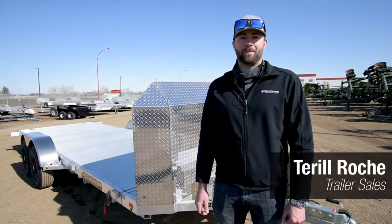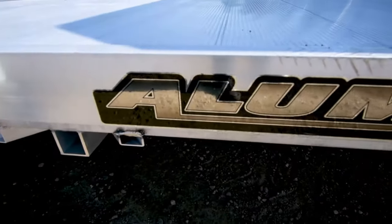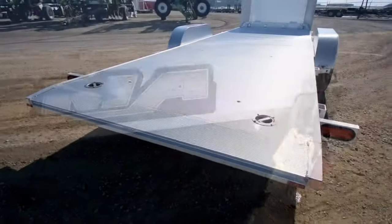Hi, my name is Terrell Roach and I'm with Flamman Trailers. Today we're going to take a look at the 8220H tilt deck with Illuma and some of the features it has.